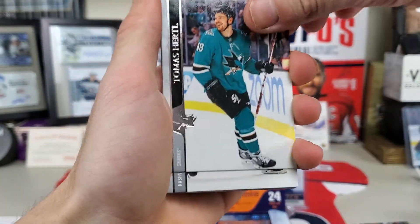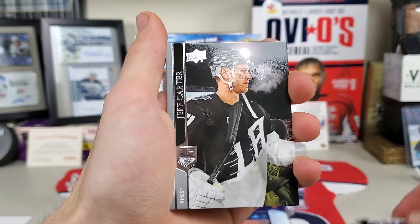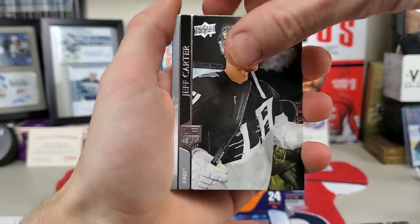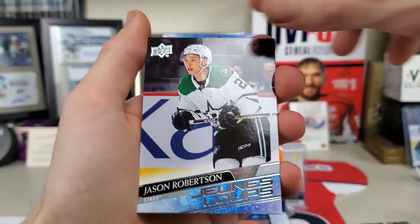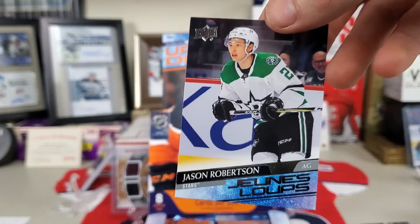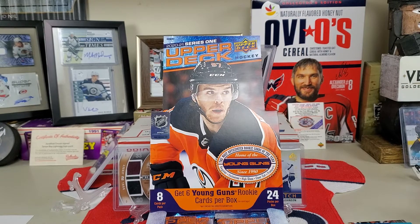Tomas Hertel, Ryan Ellis, Tuukka Rask, and Jeff Carter in that beautiful Stadium Series jersey. Jason Robertson — oh, that's a French Young Guns! Look at that. That is a French Young Guns. That is a win. This is why I shouldn't be doing this — just dropping a French Young Guns. Jesus.